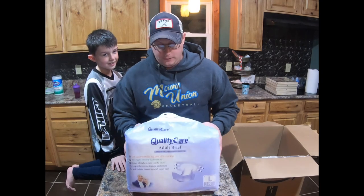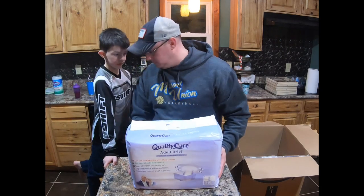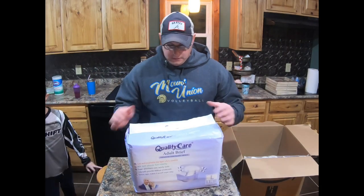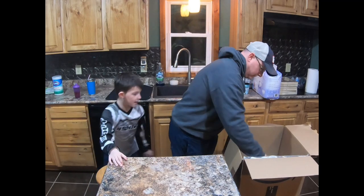So anybody out there watching this video, if you need a good set of adult diapers, come see us. Come on Mina, you can pick the next one out.